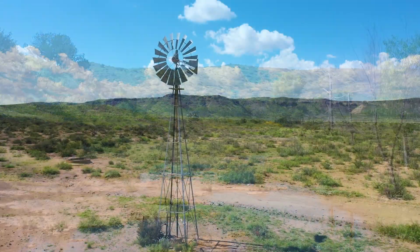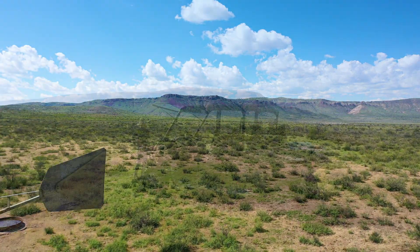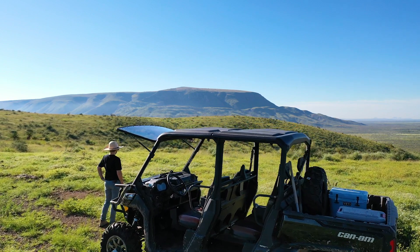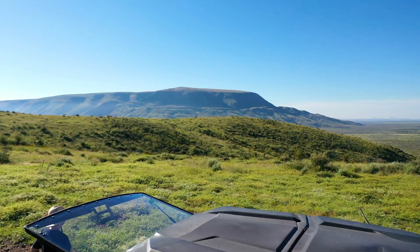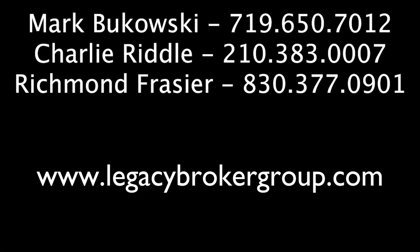Contact Mark Bukowski, Charlie Riddle, or Richmond Frazier of Legacy Broker Group to make Calamity Creek Ranch the beginning of your own Texas land legacy, or for information on available land and ranch properties across the state of Texas. Be sure to subscribe to our YouTube channel to see the latest fine land and ranch properties featured by Legacy Broker Group.